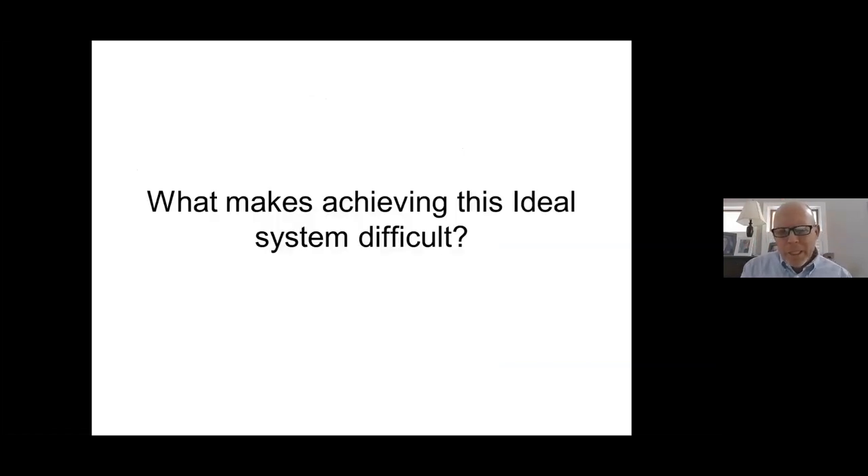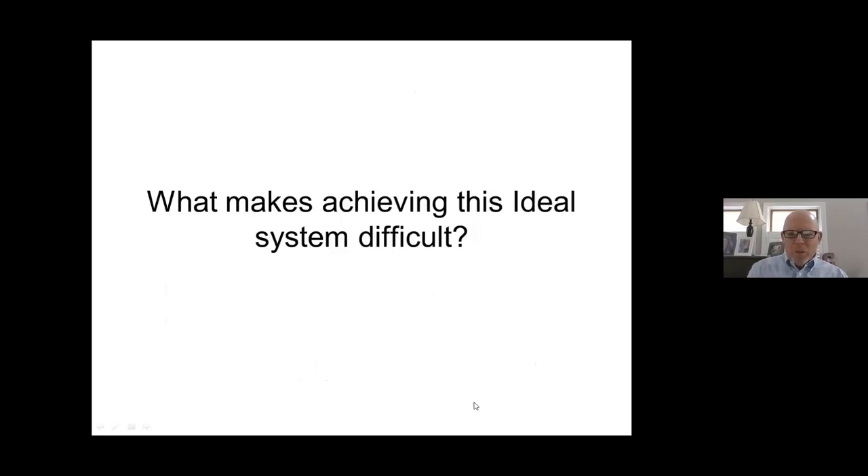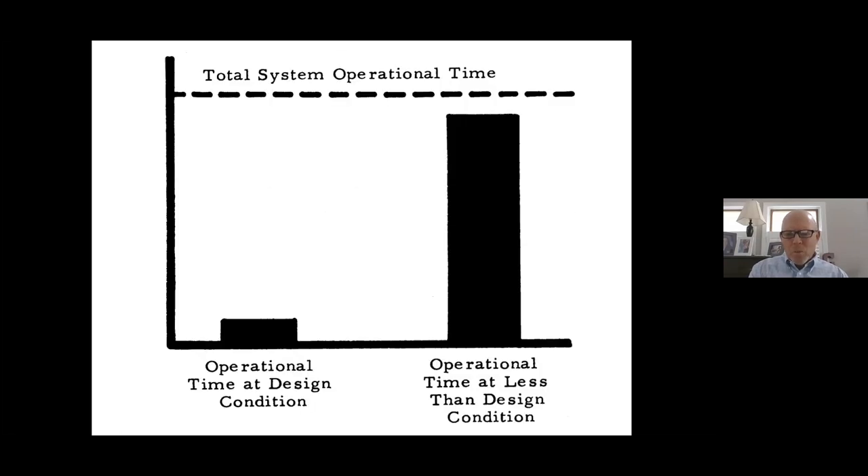The challenge is: what makes achieving this ideal system difficult? This chart from an old B&G design manual shows the total heating season at the top. The percentage of time spent at design conditions is very little — maybe 3%, 4%, or 5% at most. The rest of the heating season is operational time at less than design conditions. So how do you manage very varying loads, usually light loads relative to design conditions?